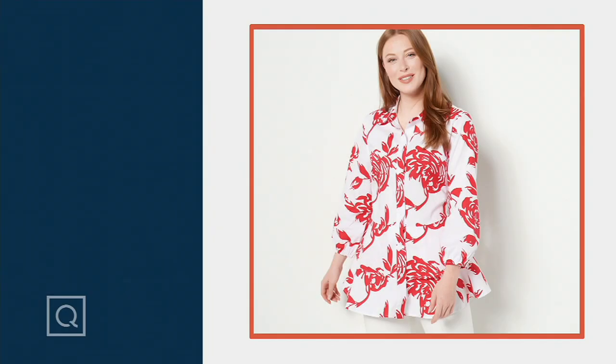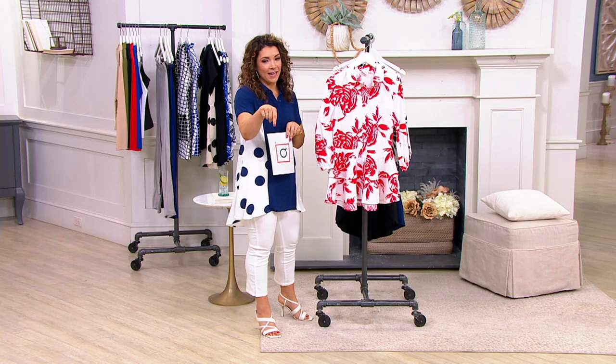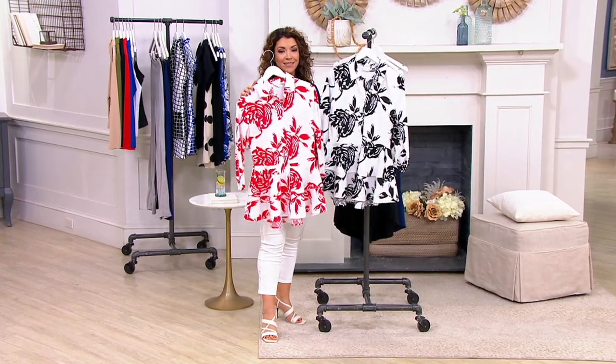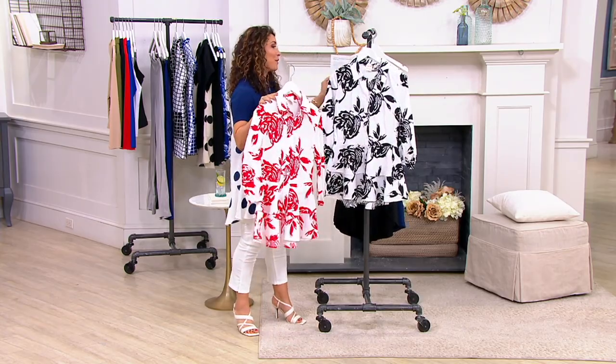In our first top, there's a little flounce right at the hem — this is one you're going to want to get into. Here we have a printed stretch cotton poplin top. The price is 65.98, so if you want that special featured price, be sure to grab it. We have two different colors: red and white.